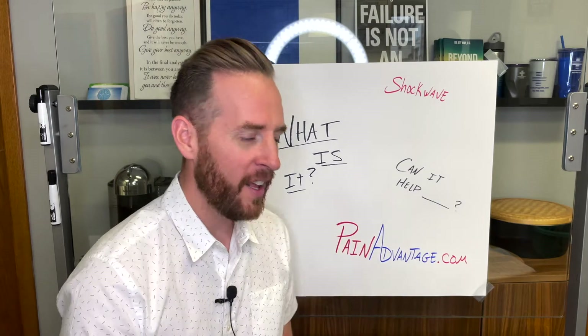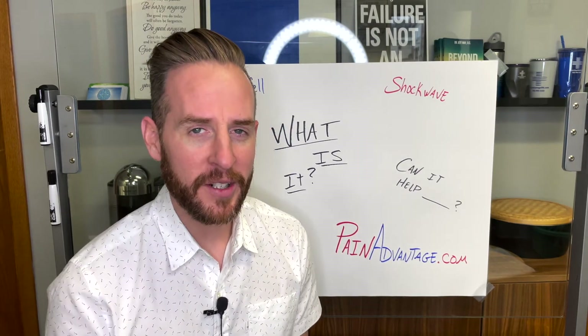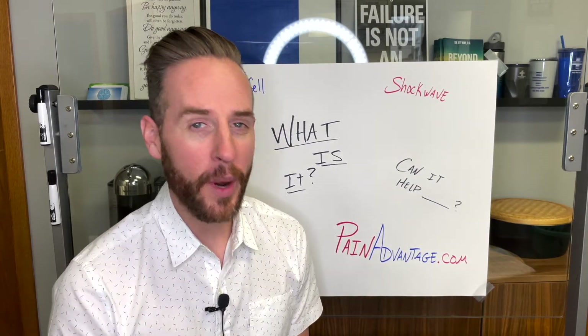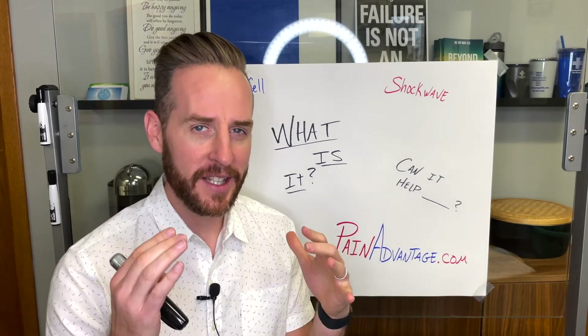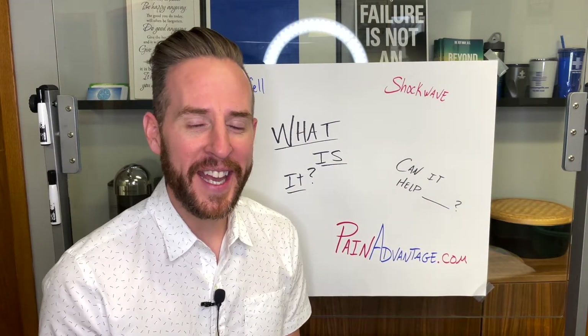Pretty excited about being able to deliver such quality options and quality care to so many people who need real answers — not just cover it up with a band-aid, not just inject it with something that's going to wear off and has dangerous side effects. This is amazing stuff.